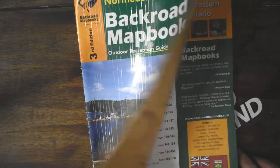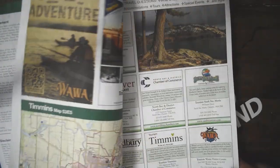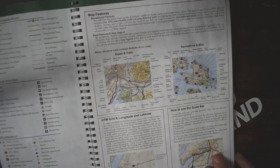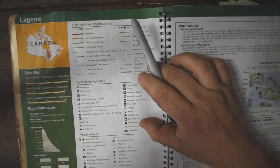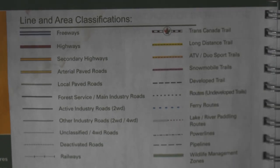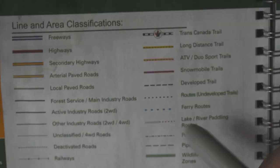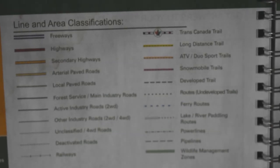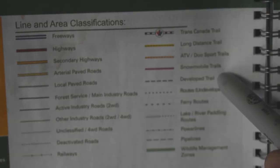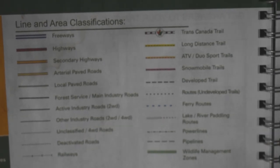When you open it up, you'll get through a few pages at the start, some ads, then make your way over to the table of contents or legend area. At the very top, you've got some road classifications. For the most part, what you're going to want to be looking for are the industry roads, forest service roads, developed trails, deactivated roads, and unclassified roads.